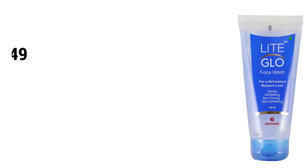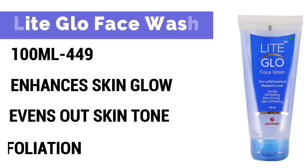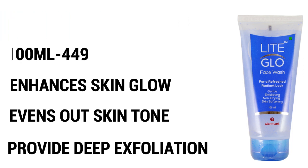And the last one is Light Glow Face Wash. Iska price hai Rs.449, quantity 100 ml. Ismae glycolic acid aur mandelic acid hai. Ye ingredients aapke skin ko exfoliate karte hain, impurities aur dead skin cells ko remove karte hain. Skin ko hydrate karega, saath hi saath aapko ek healthy glow bhi provide karega.